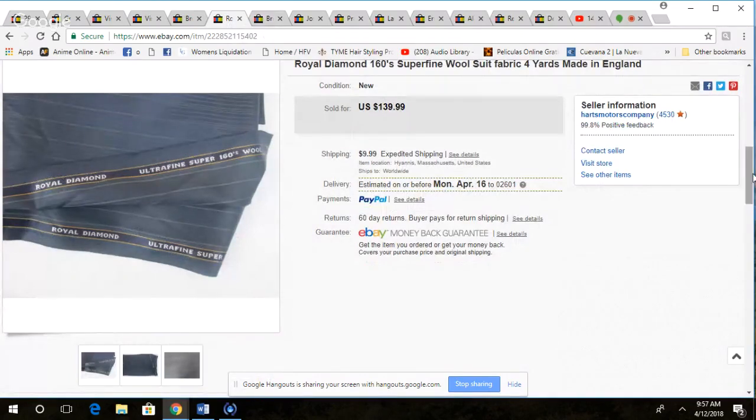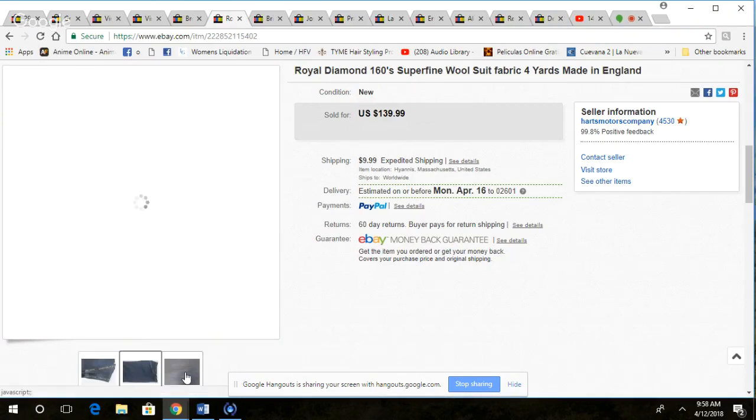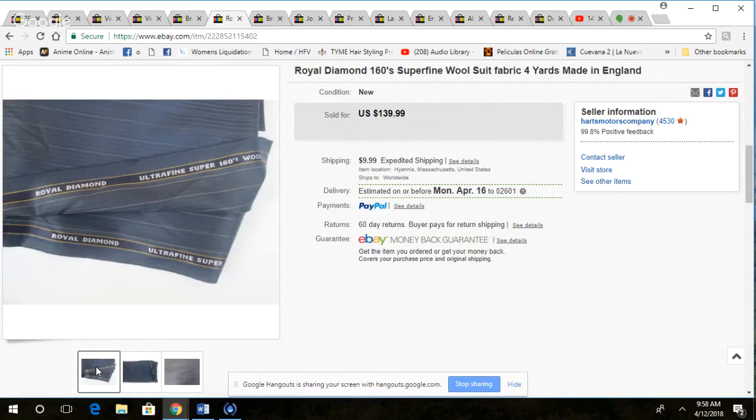This is some fabric we got at an estate sale. I paid two bucks for it and sold it for $80. It's been listed since October. I had some other fabric that sold for $300 — that was for Stefano Ricci. This one was a Royal Diamond Super 160s wool. The material was already labeled so I didn't have to do any burn tests, which was good. It shipped well in a regional box at the two-pound weight.